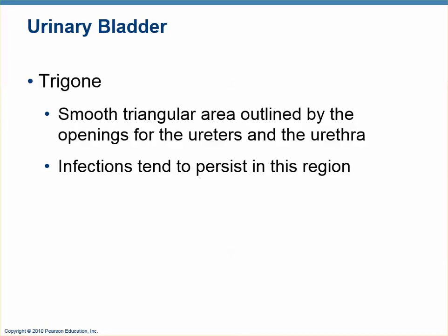The inside of the bladder is very wrinkly because it has to expand quite a bit. However, there is one smooth area between the two openings for the ureters and the one opening for the urethra — it forms a triangle called the trigone. Bladder infections are often found here because this tissue doesn't move, making it hard to evacuate bacteria.